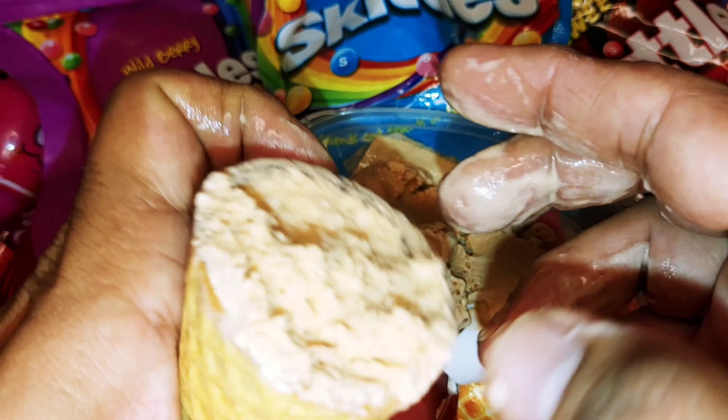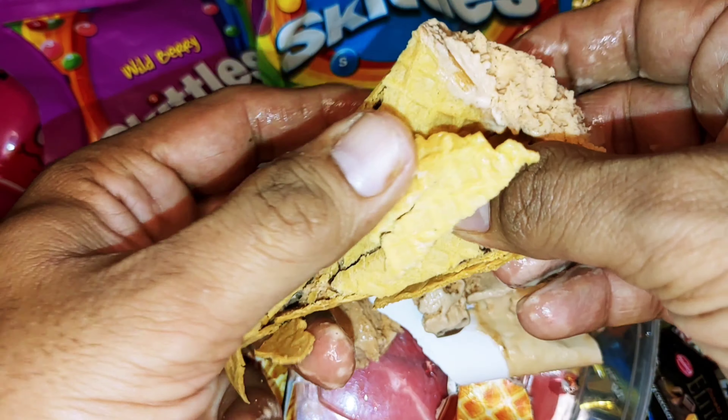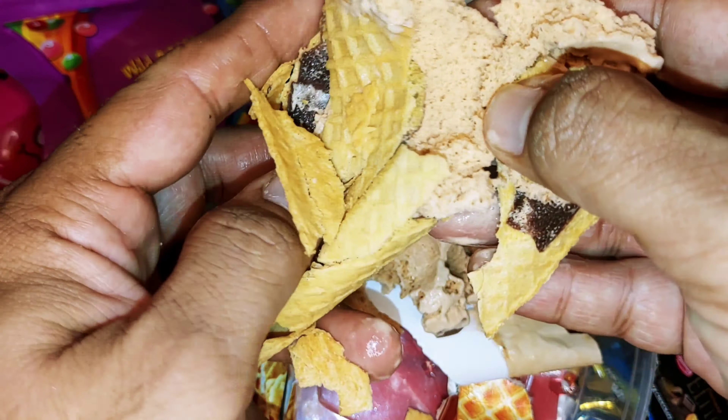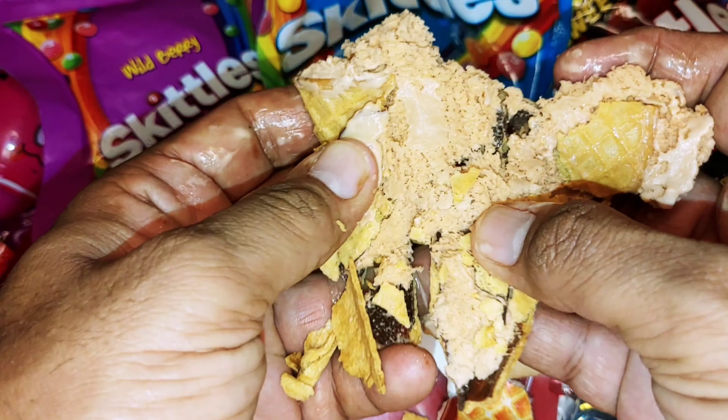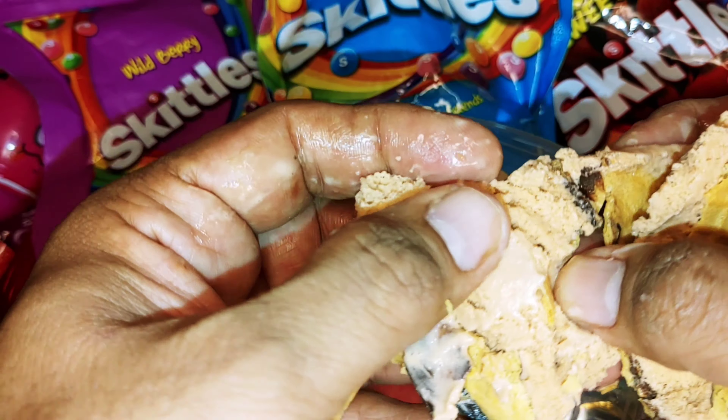It's so good. How big it looks. It has so much. It's so creamy. The chocolate flavor is really big. Like, share, comment.